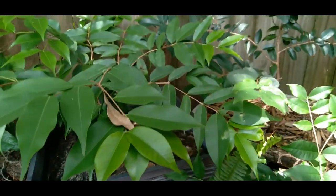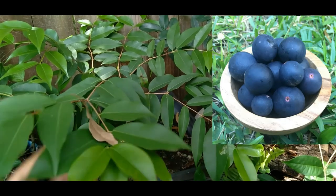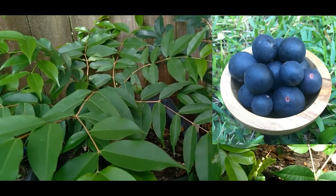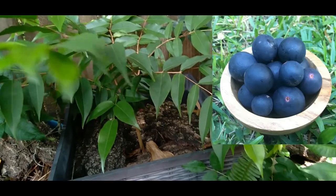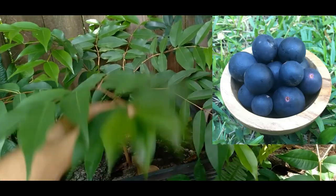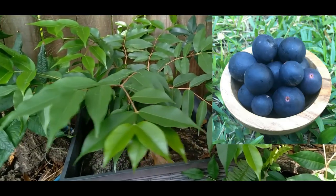Next to it, this one doesn't belong to the same family — it's called Faltz Jaboticaba, sometimes also known as Blue Jaboticaba. The scientific name is Myrciaria Vexator, so it's not in the Plinia family like the other Jaboticabas. This guy is also two years old.